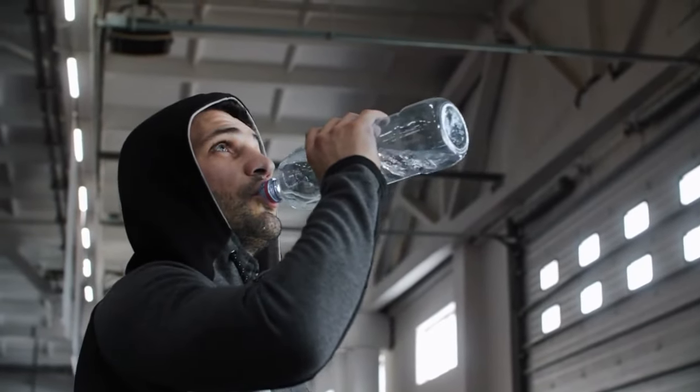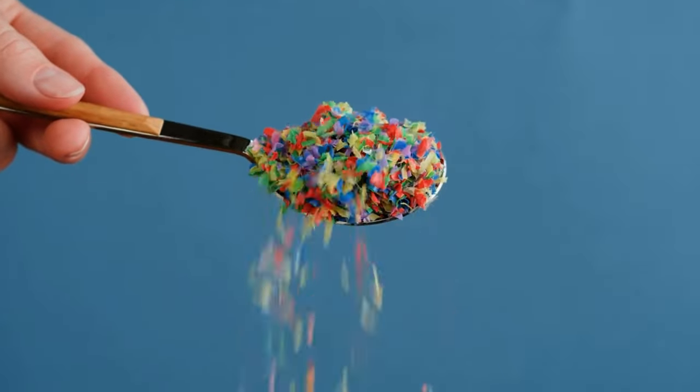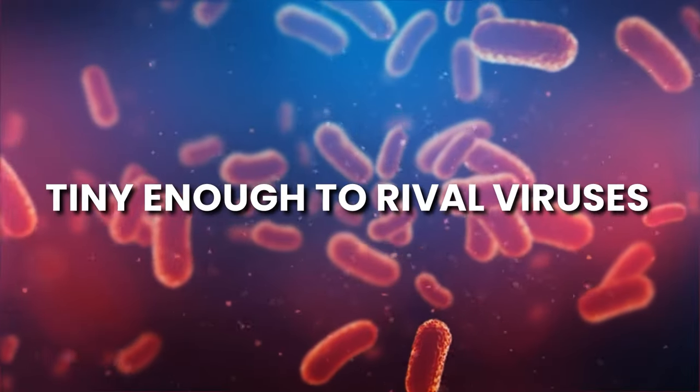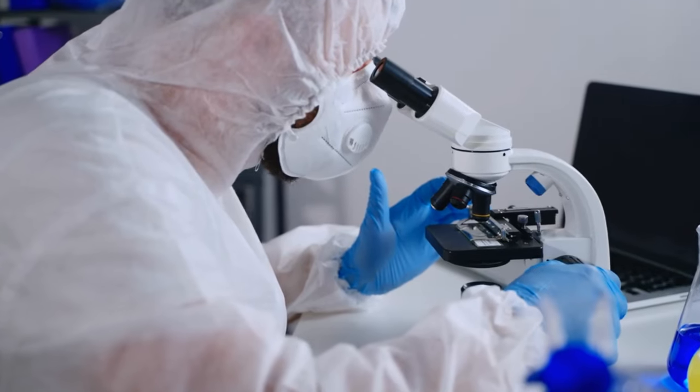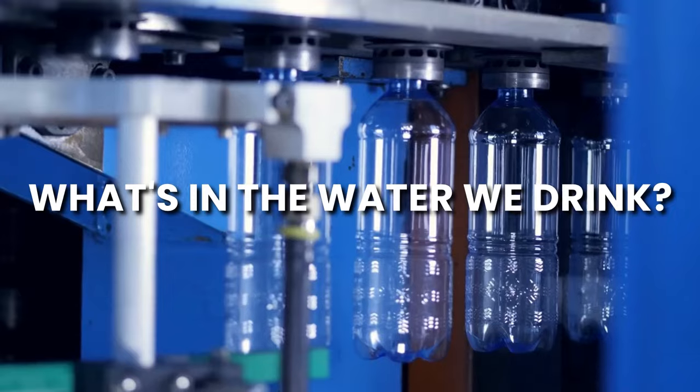Imagine this — you're sipping from your go-to bottled water, but did you know it might be packed with invisible nanoplastics, tiny enough to rival viruses? With studies linking these particles to health risks, you've got to wonder: what's in the water we drink?